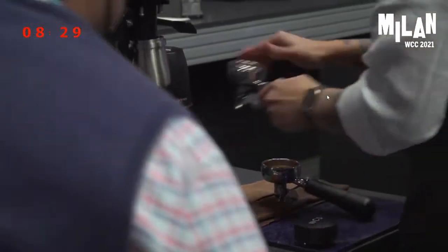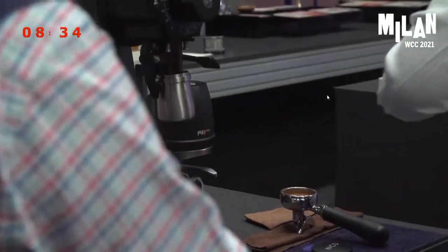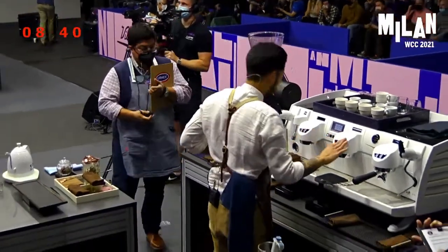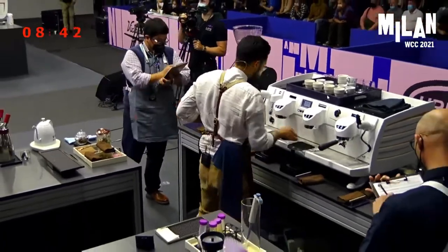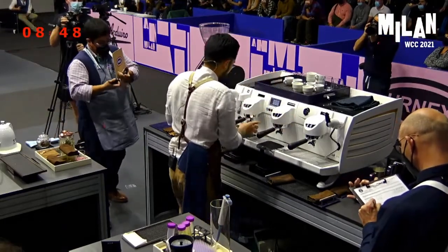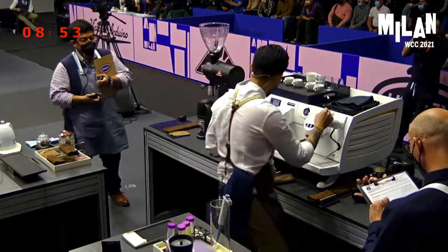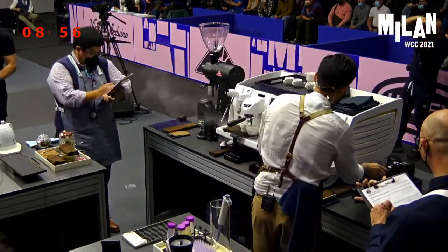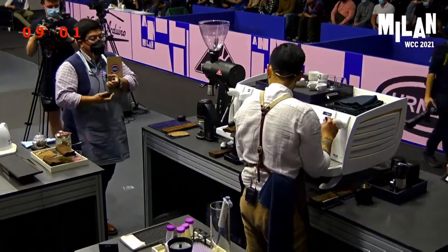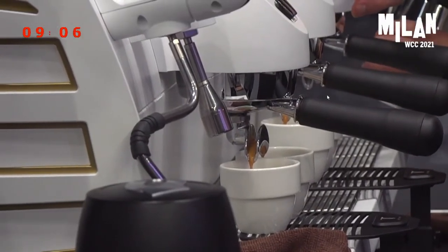Now let's move on to our second course — this is our milk course. For this course, please only assess the visual when I serve to you, but wait for my instructions on when to enjoy it. Your milk beverage is being made with 20 grams of coffee for a short 30 grams of espresso. We're using 140 ml cups to get a harmonious balance between the espresso and the sweet milk. The flavors that you'll get in there are vanilla, almond, and chocolate coated orange.